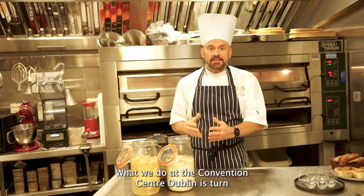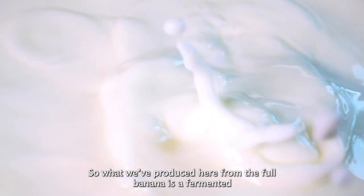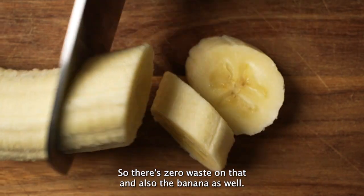What we do at the Convention Centre is turn that food waste into food items. What we produced here from the full banana is a fermented banana using the banana skin. So there's zero waste on that, and also on the banana as well.